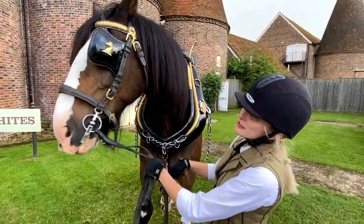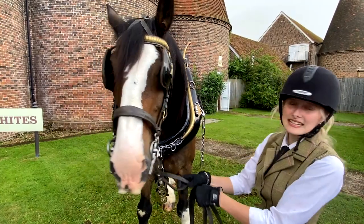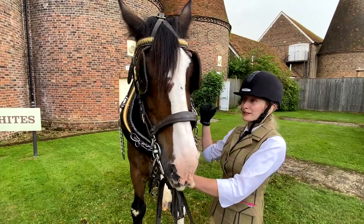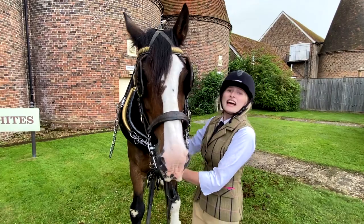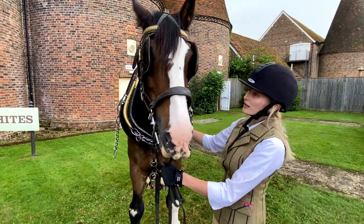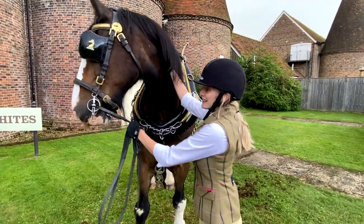This is Cruiser — his show name is Crusader. He's a purebred shire horse. He is 18 hands, which is quite small for the breed because they can reach up to around 20 or 21 hands. He's here for the wedding today. Can you ride him? Yes, you can ride him. He's broken into saddle and also broken into driving as well. He pulls our dray for us, so he does like to work.